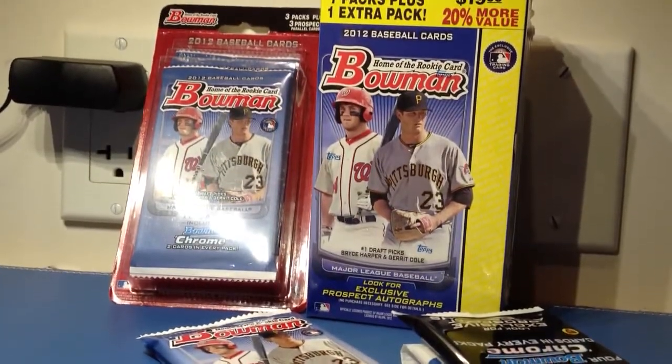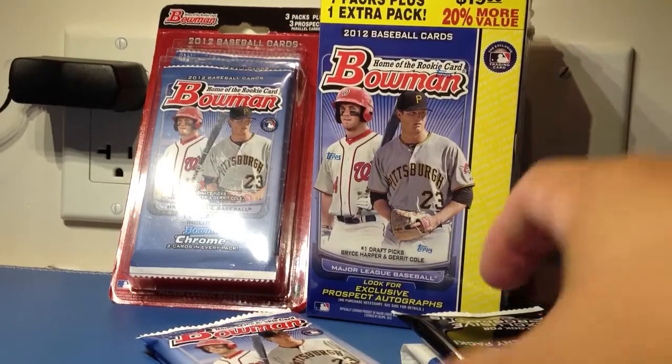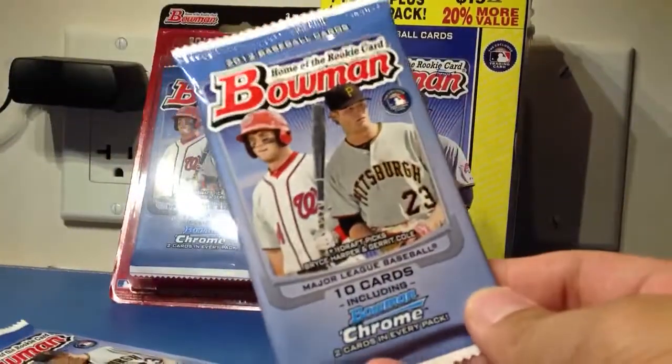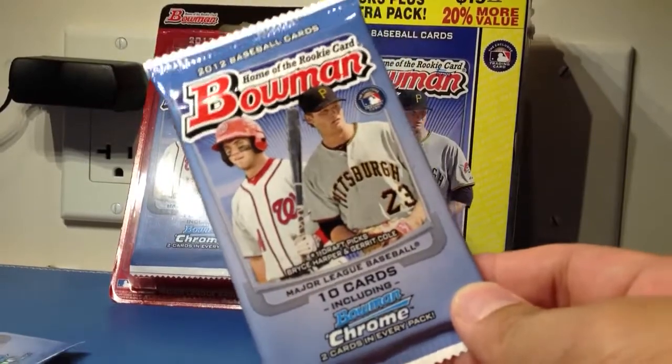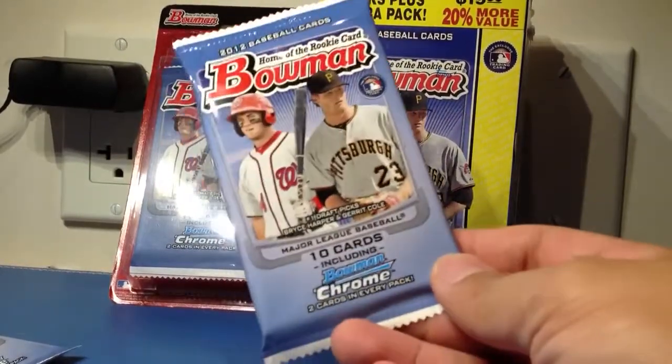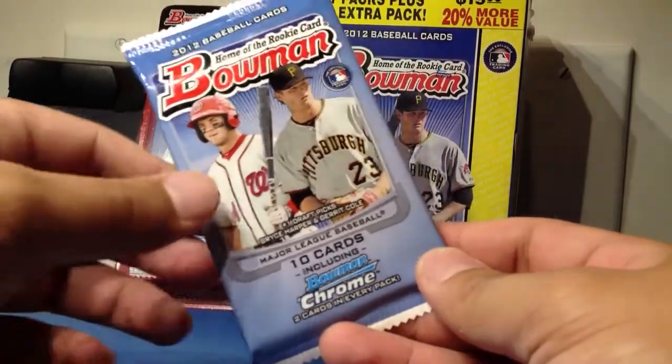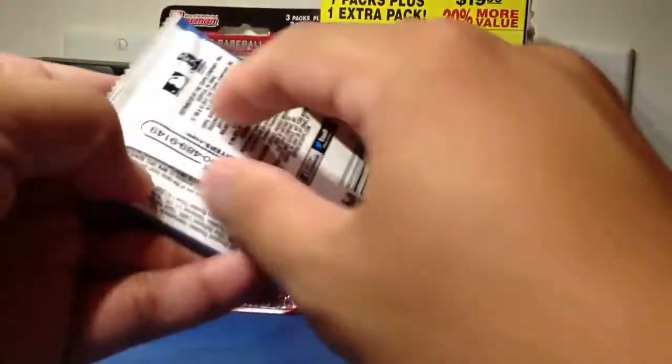Hey everyone. I found some Bowman Retail, and since I didn't see a lot of this on YouTube, I thought I would break some of it just so people get a taste of how the breaks go. So let's dive right into it.